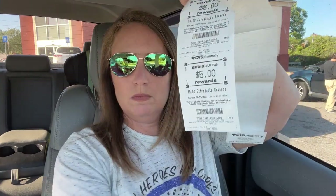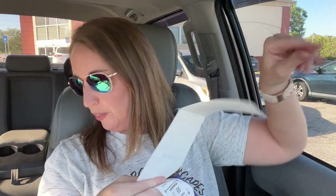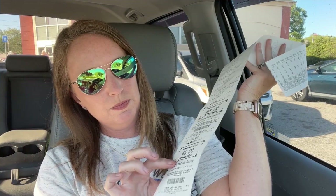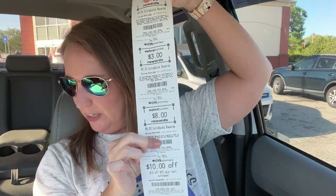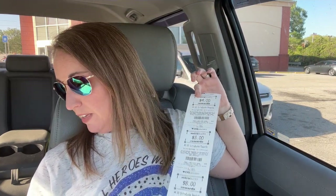But I did get back lots of Extra Care Bucks. In my budget I'm writing down $34.59 because that's what my checking account saw. For couponing, we got back an $8, a $5, a $4, a $3, and another $8 — so we got back $28 in Extra Care Bucks on this transaction. That made this whole transaction $6.59. I added up what the overall total of all these products would have been without sales or digital coupons and it would have been $91. So we got $91 worth of products for $6.59. That is a wonderful deal.